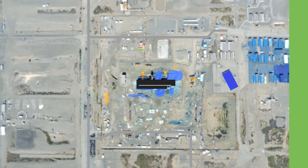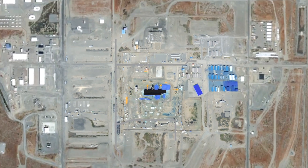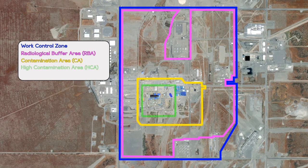Previous radiological boundaries were in close proximity to PFP. Enhanced controls for safety and to prevent the spread of contamination include expanded access and radiological control boundaries. A newly created work control zone limits access to the PFP area, and personnel performing any work inside that area must coordinate it with PFP. Crews significantly enlarged the radiological buffer area, or RBA, to limit personnel access near the demolition area. Inside the RBA, larger contamination area and high contamination area zones were created along with airborne radioactivity areas.